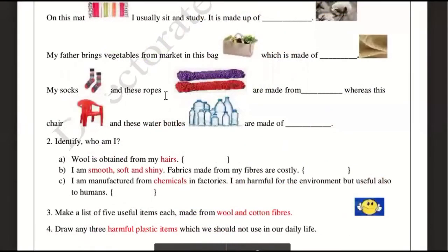My socks and these ropes are made up of nylon. The ropes are made of nylon, and some socks are also made of nylon. We also make nylon ropes, parachutes, and many other things from nylon. Let's explore more about where nylon is used.